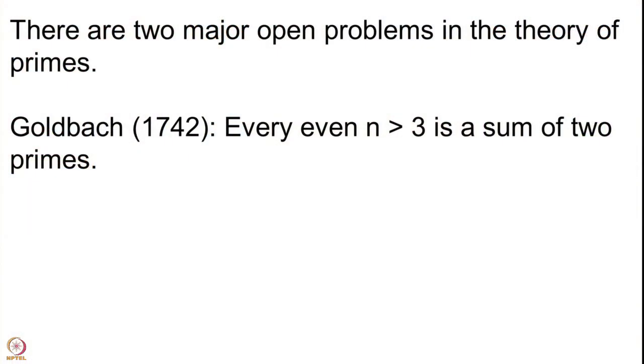Since we are discussing primes and coming to the end of our discussion on this theme, let me mention two very important open problems in the theory of primes. The first is due to Goldbach — famous as Goldbach's conjecture, stated in 1742, more than 280 years ago. The conjecture says that if you take any even integer n greater than 3, it is the sum of two primes. It is a very innocuous statement — number theory is famous for having statements which are very simple but whose proofs are very difficult.